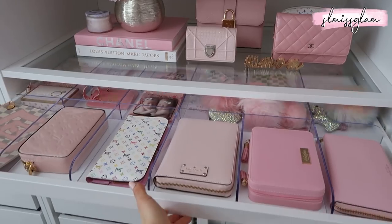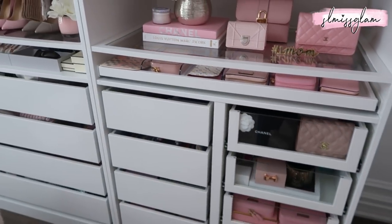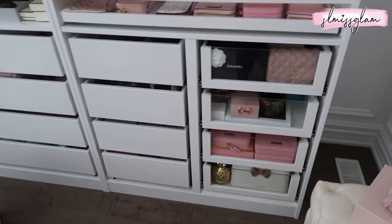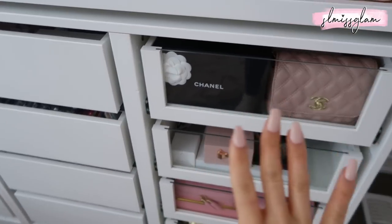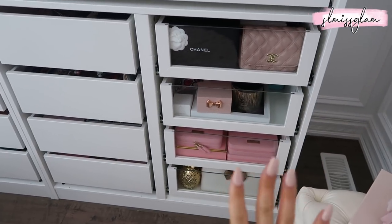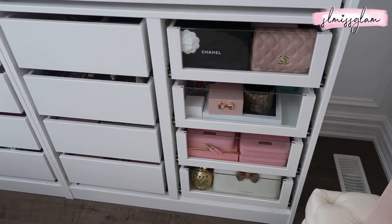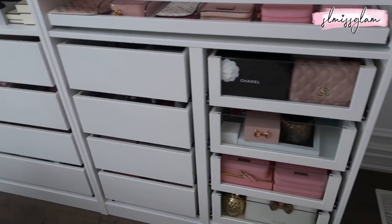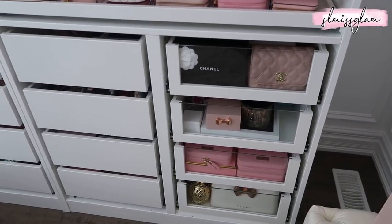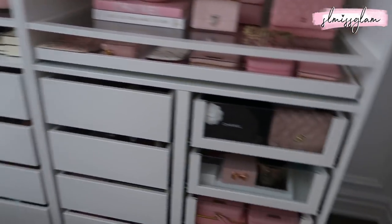That's everything in this pullout drawer. I love having it for my smaller luxury goods — so happy it's there. Now, I'm not going to show everything in every drawer, but I'll show the fronts. The issue with clear drawers is you can see everything, which makes them hard to decorate. That's why I went back to IKEA and got four white ones — it's a little easier and I don't have to display as much in each one.